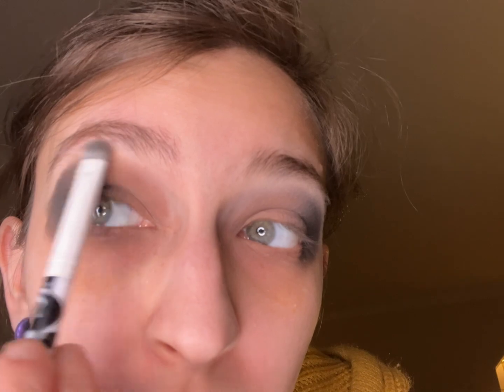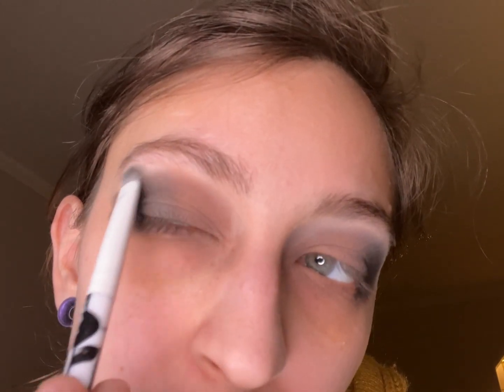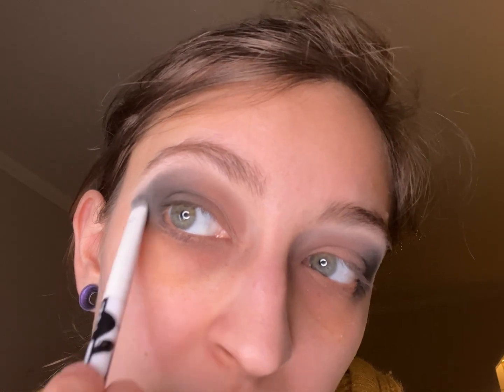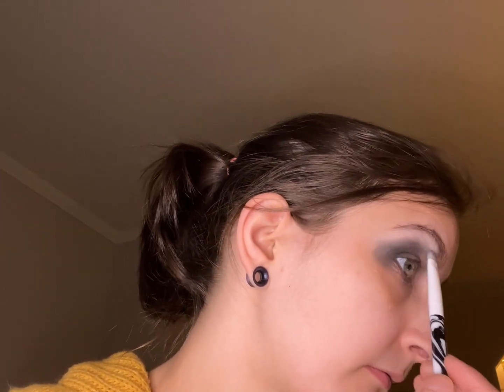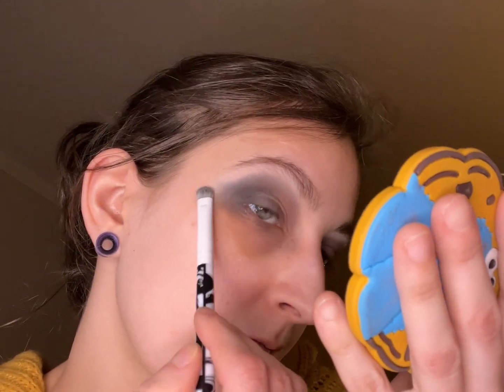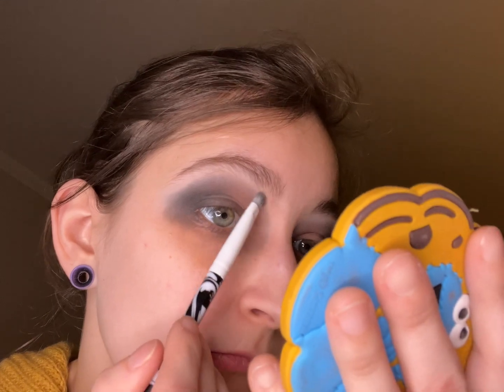ELF is doing good things! I don't know why I waited so long to buy these ELF palettes. I'm going to have to buy some of the ones on Ulta too — they have a more autumn-looking one. That is a gorgeous cream white and I don't really use cream whites like that, but I'm going to have to start doing that more often. Wow.